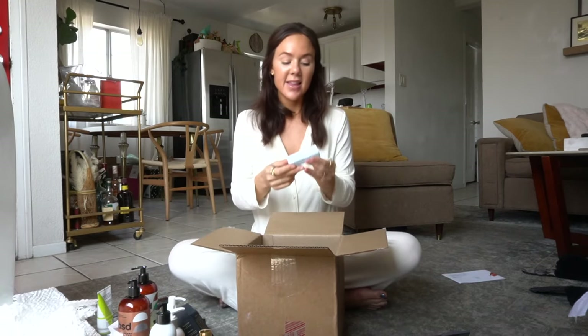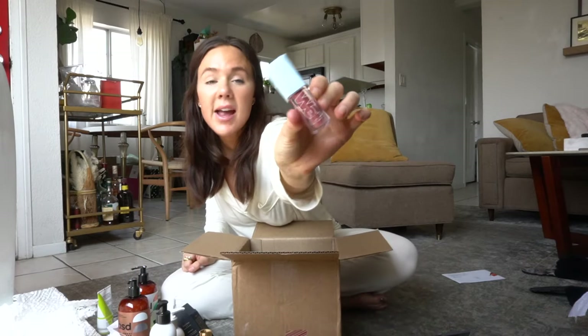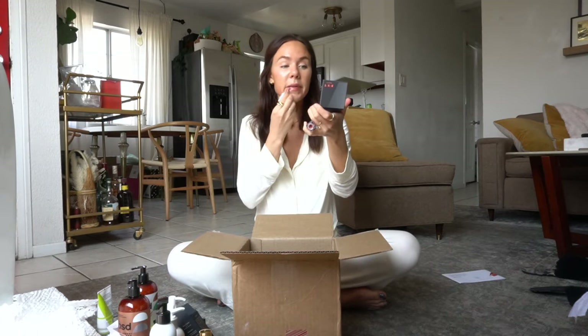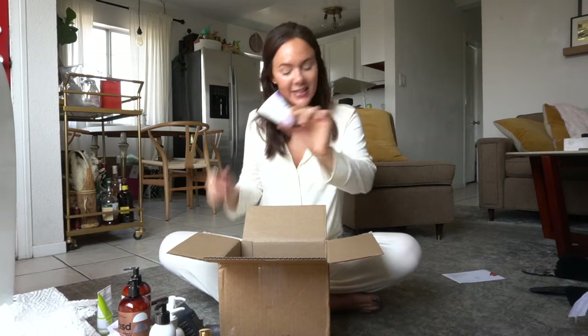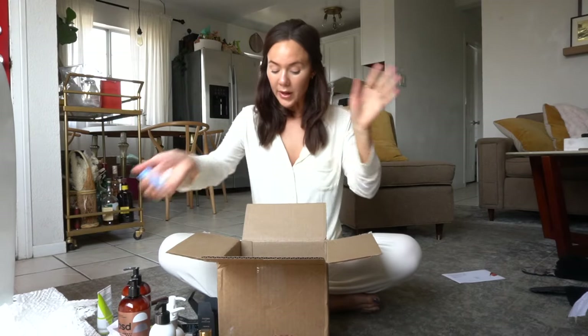Last but not least, this is the Kosas Wet Lip Oil in Dip. Such a beautiful shade — this formulation is so pretty. It smells a little bit more like orange blossoms than even the orange blossom toner. It smells like orange blossom and vanilla to me, and just the color is exquisite. A little spendy, but this one I think is worth it. I just love this color. The other thing I love about Credo is that you get samples you can select when you make an order. So I got a little mini Type A deodorant I can put in my bag, a non-toxic fragrance, and a moisturizing nectar humectant — a little moisturizer, which is always good to have on hand for cuticles, your face, or whatever.